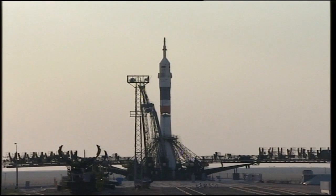Launch command has been issued. 8, 7, 6, 5, 4, 3, 2, 1.